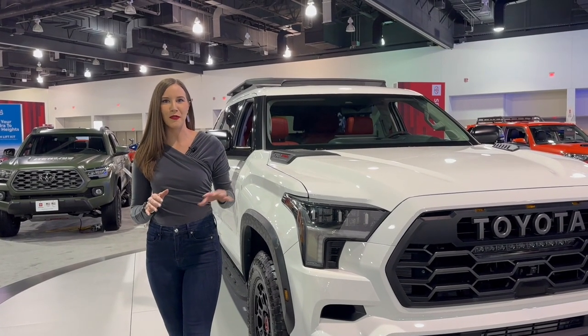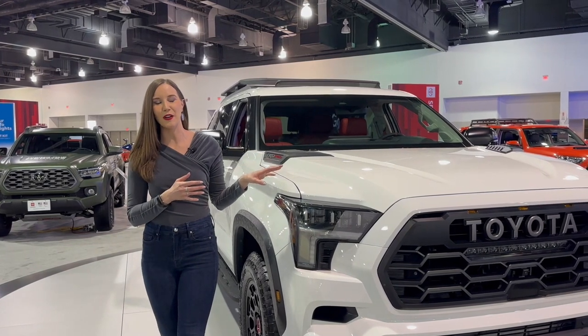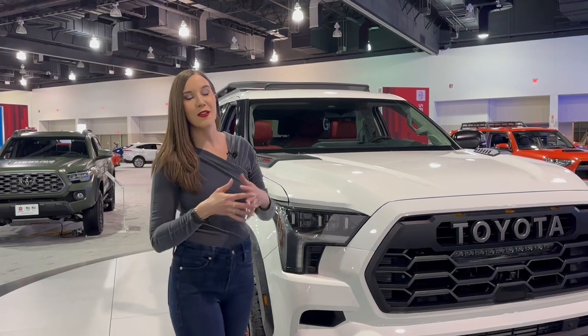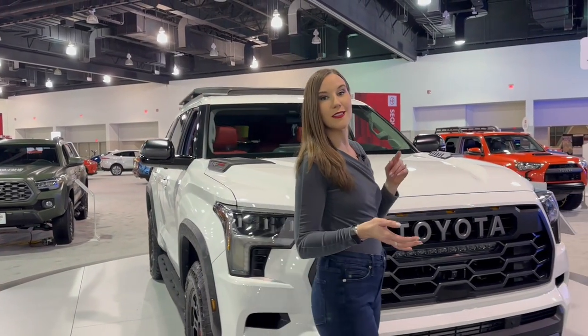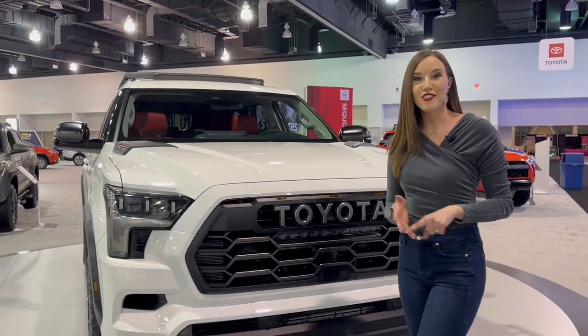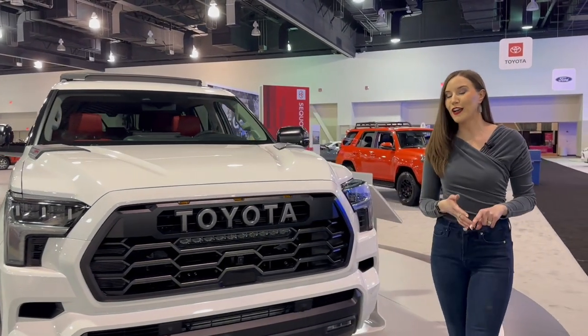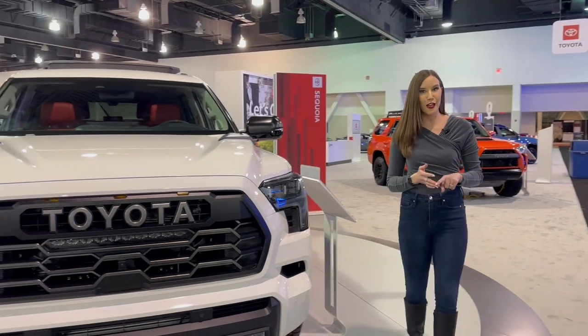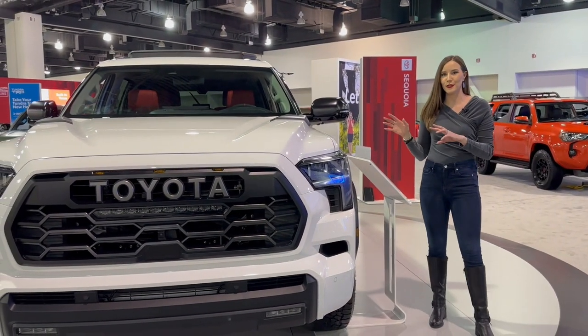A little background about the Toyota Sequoia before we get into this TRD Pro model. The Toyota Sequoia had a full remodel for 2023. It was completely remodeled — designed in California, engineered in Michigan, and manufactured in San Antonio, Texas, where the Toyota Tundra is also manufactured. So you can see it has similar styling cues.